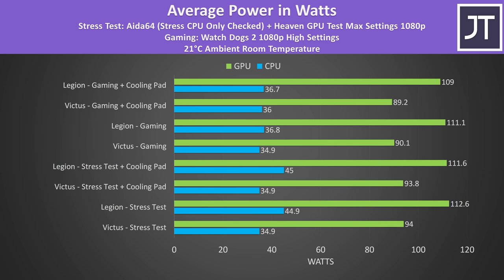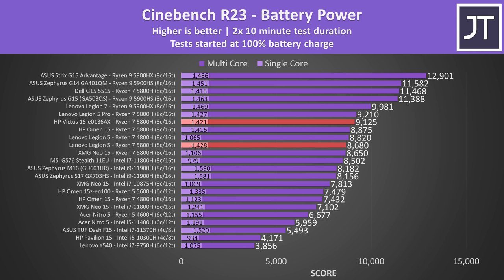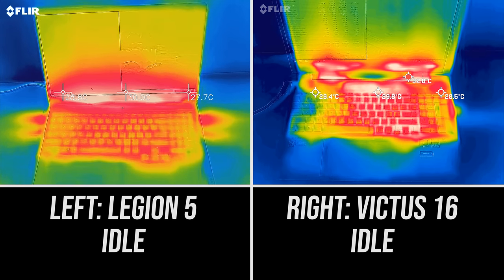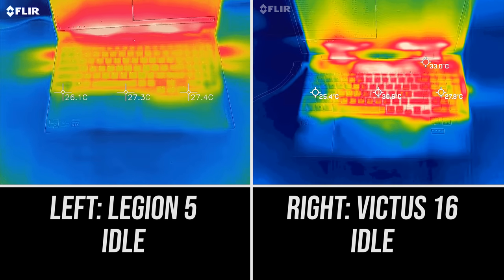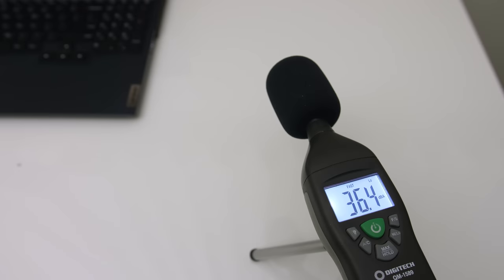In Cinebench R23, a CPU-only workload, the Legion 5 was performing better despite both having the same Ryzen 7 5800H processor — scoring around 9% higher in multicore, while single-core was much the same. On battery power the Victus was ahead in multicore by about 5%, so HP seems to perform better on battery. The Legion was cooler to the touch when sitting idle, though low 30 degrees Celsius is normal, and neither were hot to the touch under heavy stress test.